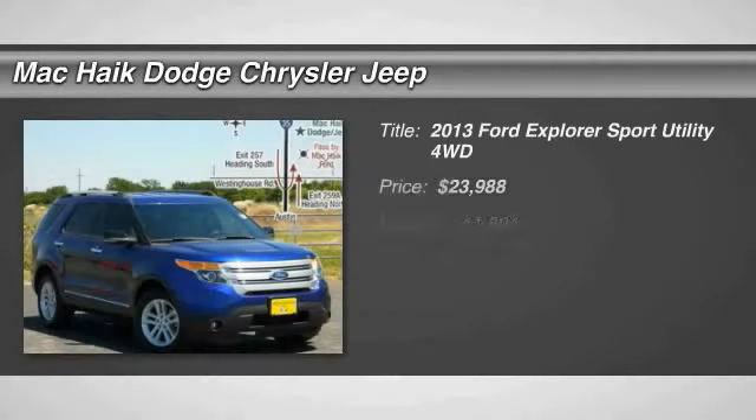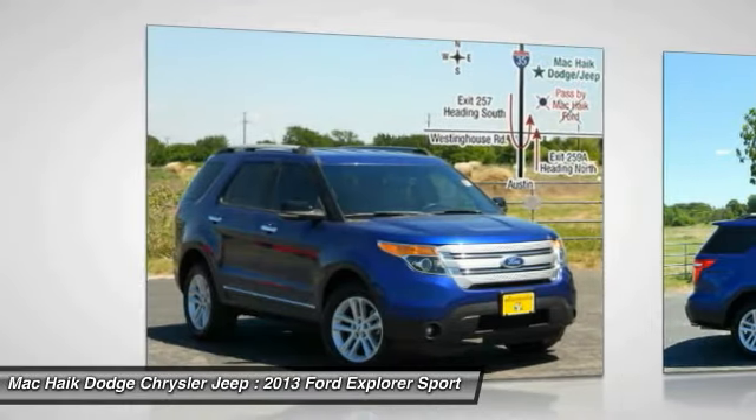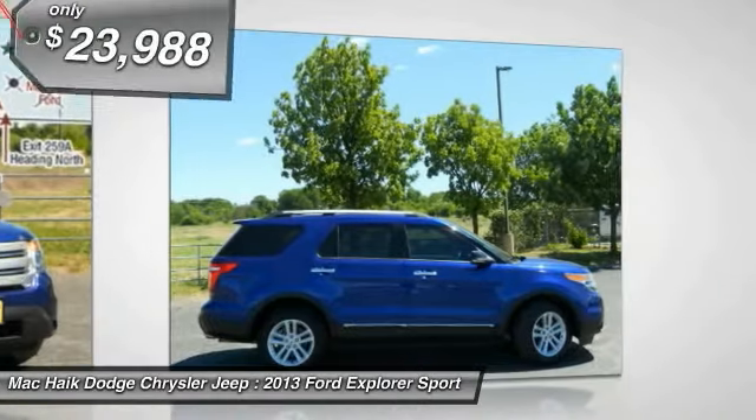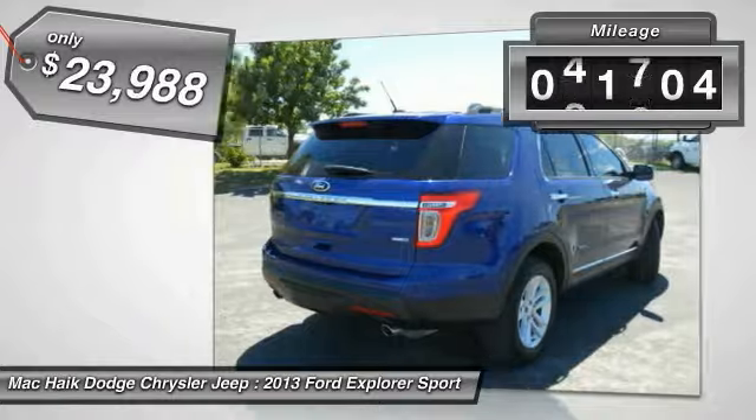Welcome to Test Drive, the 2013 Explorer. You've got a lot of capabilities to call on in a Ford Explorer. Don't underestimate your choices — it is priced below $25,000. This vehicle has less than 45,000 miles.